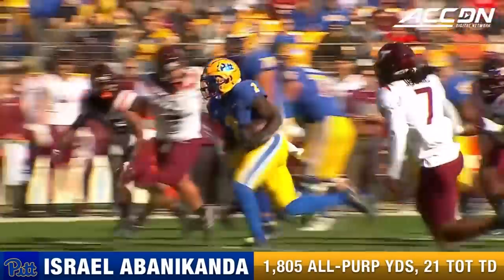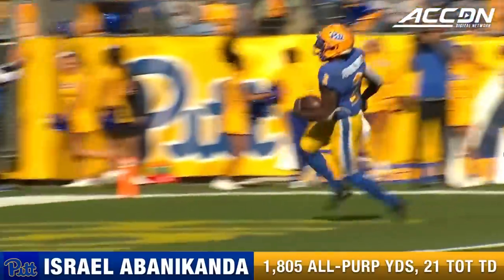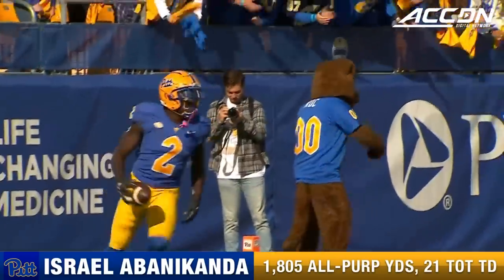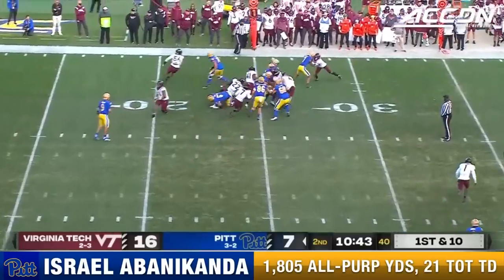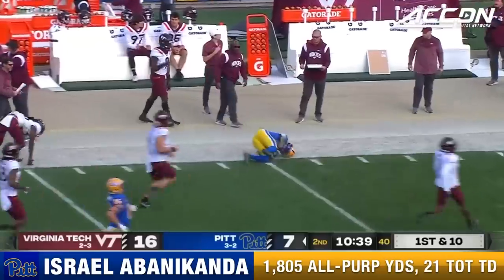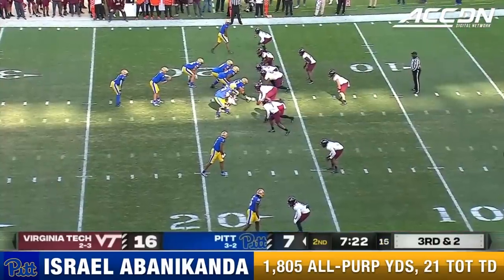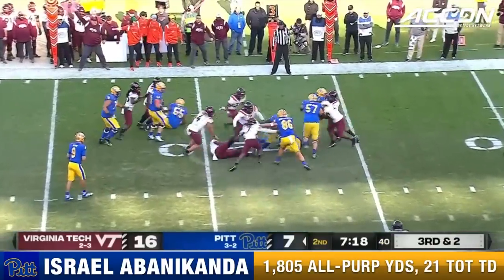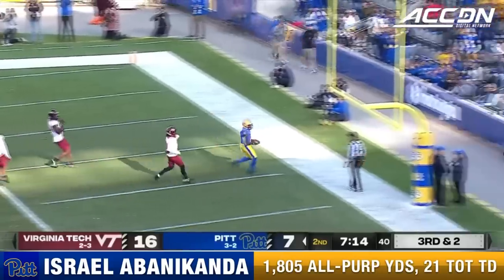He took off the big boy pants and put on the jets here. Makes one cut — there are two Virginia Tech defenders that have angles on Israel Abanacanda and he just turns on the gas. First down, Abanacanda breaking free. Izzy at midfield — tripped up. Nasir people saved the touchdown. Here's the give — Abanacanda fighting to the left side, breaks free out of a stack. Touchdown, Abanacanda.